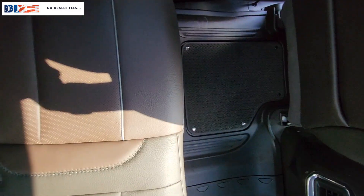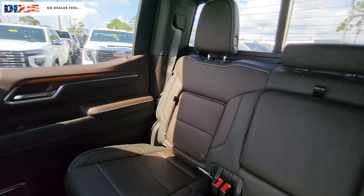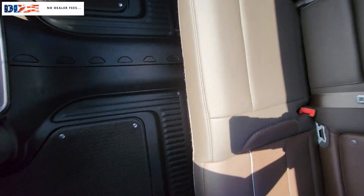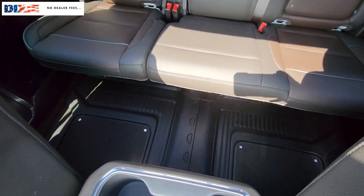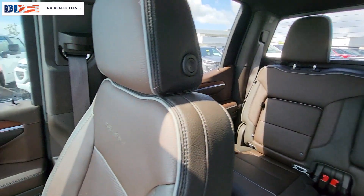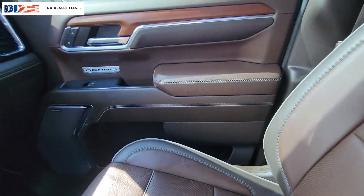These are just some of the great options this vehicle comes with: heated steering wheel, Apple CarPlay and Android Auto, intelligent auto on/off high beams, wireless charging station, pre-collision system, navigation system, heated driver's seat, sunroof/moonroof, keyless entry, and chrome wheels.